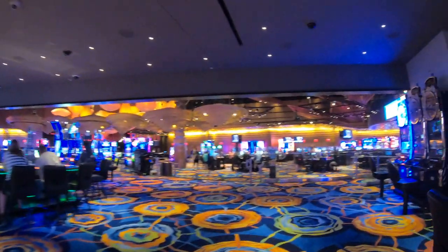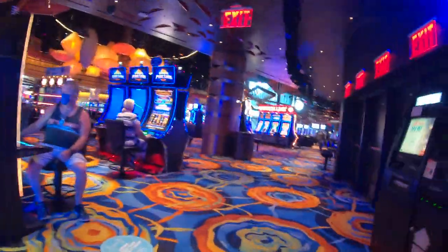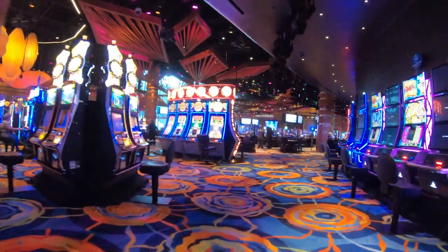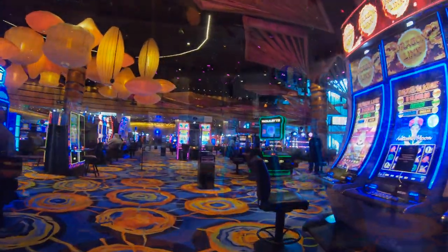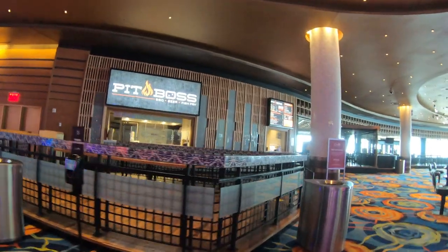This is the Ocean sports book and it's pretty much one of the nicest sports books I've seen around. Bally's has a nice one too — check out that video — but this is a really nice sports book for the Atlantic City boardwalk. Perhaps I'll come back here and do a slot poll video and in doing so perhaps get a room comp, and that'll get me my goal here at Ocean Resort.